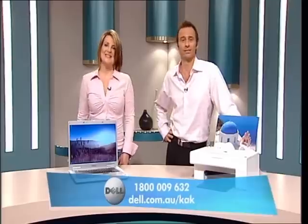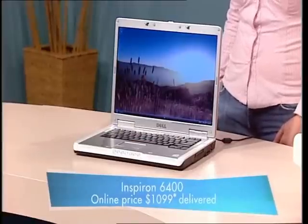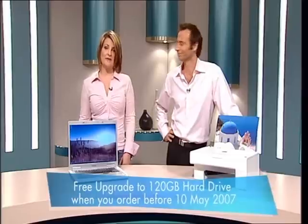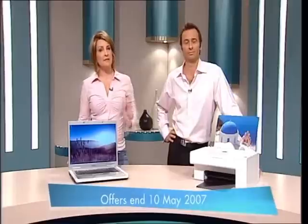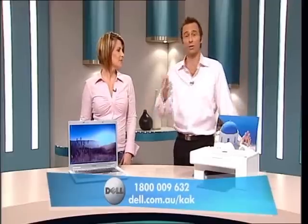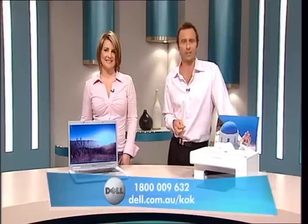Hey, we've got time for a recap. Get this Inspiron 6400 for only $1,099 delivered when you go online at dell.com.au/kak or call 1-800-009-632. And for a free upgrade to a 120GB hard drive and the Dell All-in-One 810 color printer at only $49 delivered when you buy it with the Inspiron 6400, order before this Thursday, May the 10th. Terms and conditions apply and are available from Dell. You can also go online and get the fantastic deals at dell.com.au/kak.